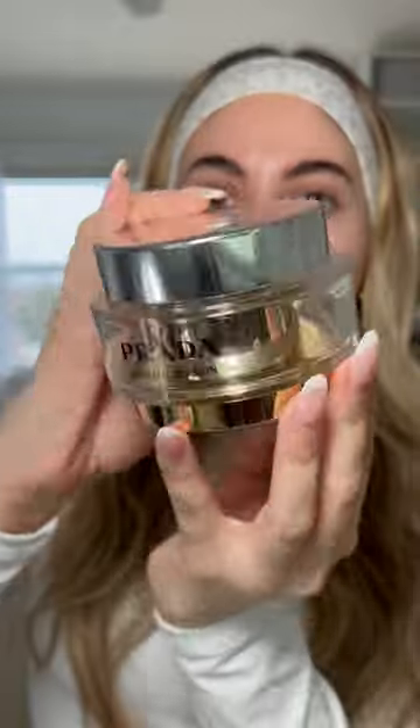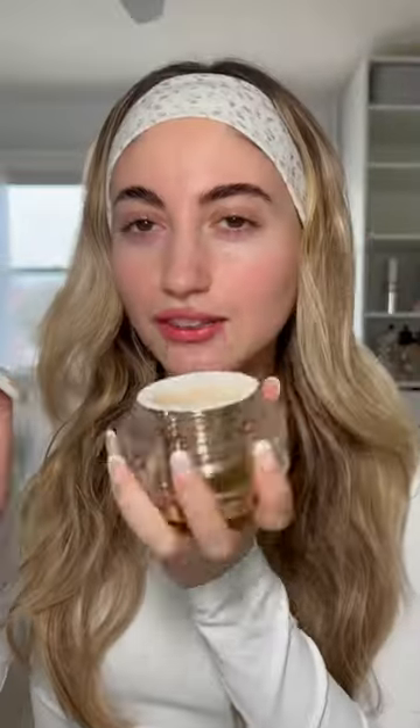This is from Prada Beauty — it has some hefty packaging and a very luxurious scent. It's supposed to make your skin look plump, smooth out skin texture, and overall more radiant. So we shall see. Let's blend this out.